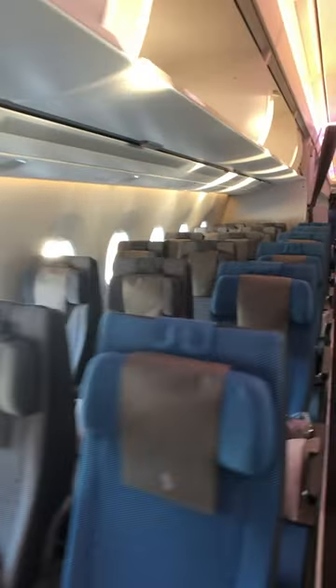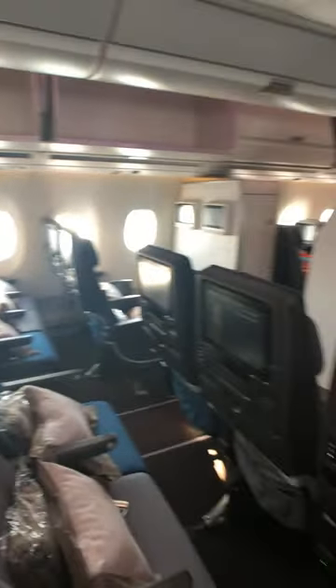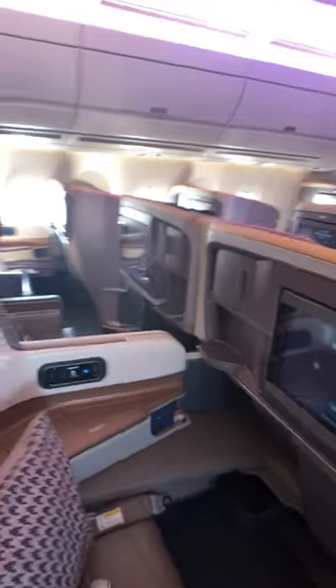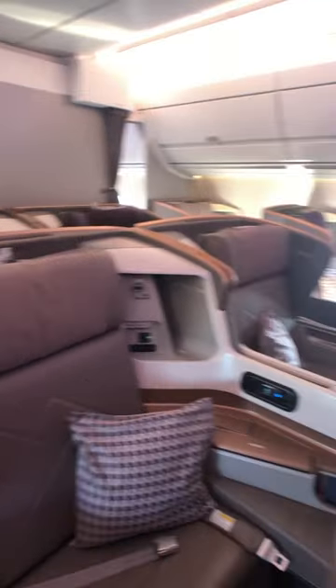And finally we get to economy, which is in a 3-3-3 configuration, and I've flown these on some shorter routes and they're very comfortable. This is the Singapore Airlines A350 three-class configuration. If you're flying across the Pacific to Singapore, these are the business class seats that you will find.